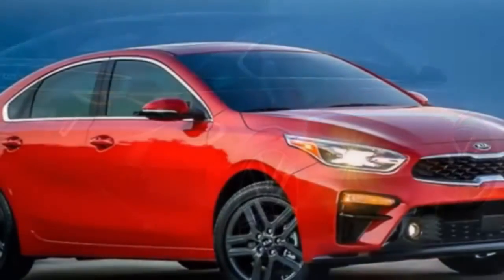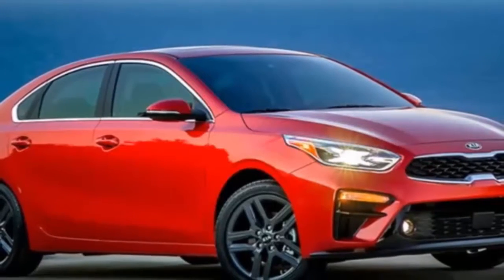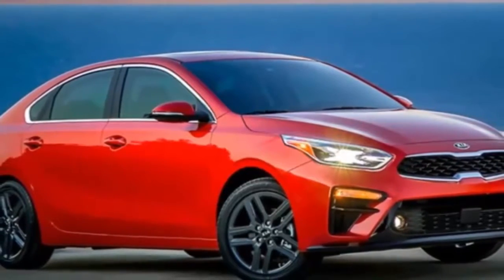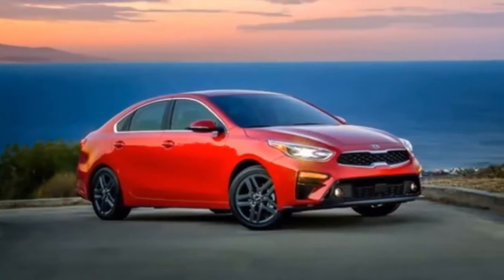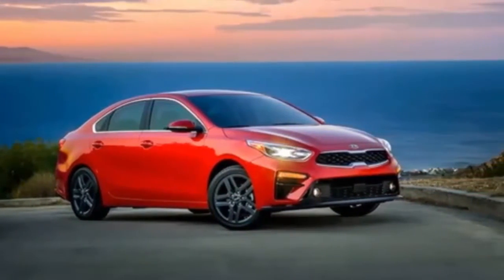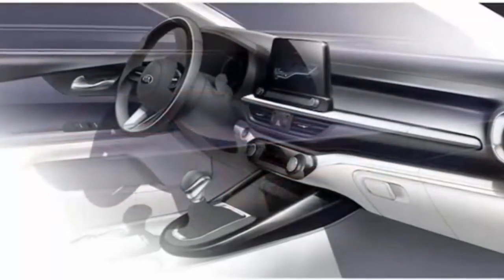Unlike most compact sedans, the 2019 Kia Forte adopts a cab-forward exterior, giving it a fast-back silhouette and a short trunk lid. Designers moved the cowl back 5 inches to achieve this look while giving the car a more planted appearance on the road.